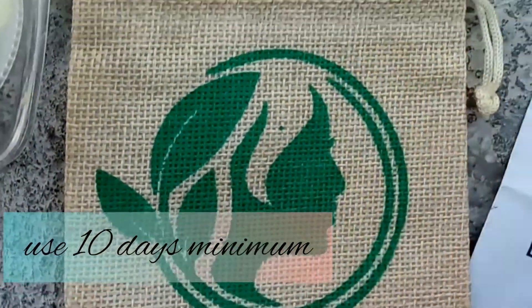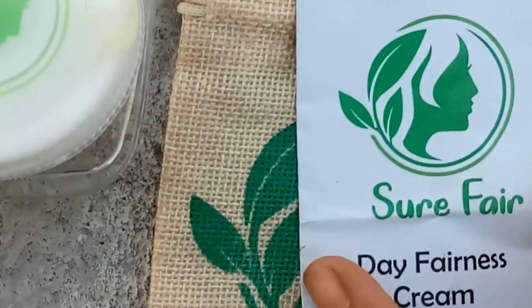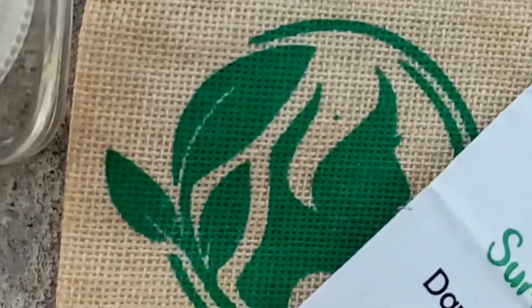I used a 1-week kit for this one. And this is a natural day fairness cream. Day fairness cream is not mentioned. If you use a skin whitening cream, it is mostly a night cream.